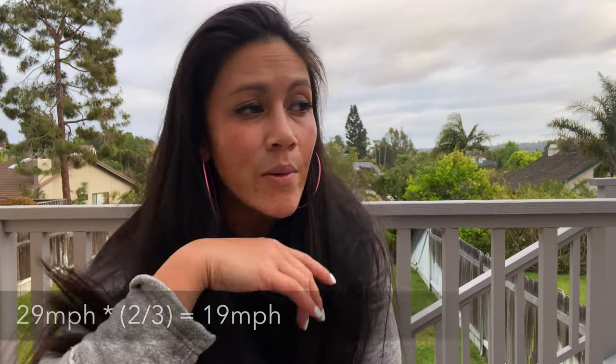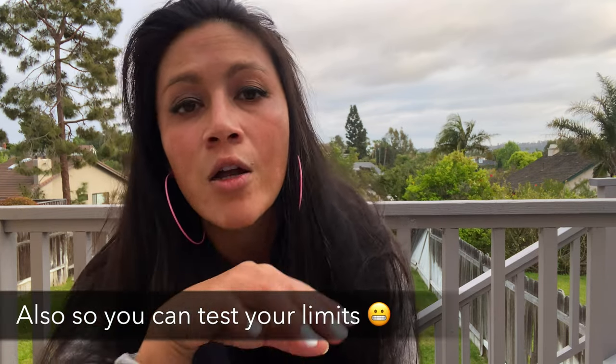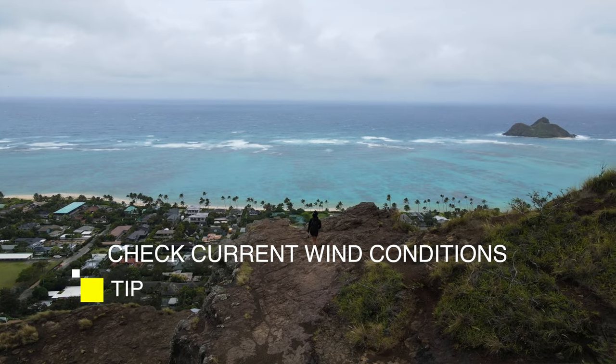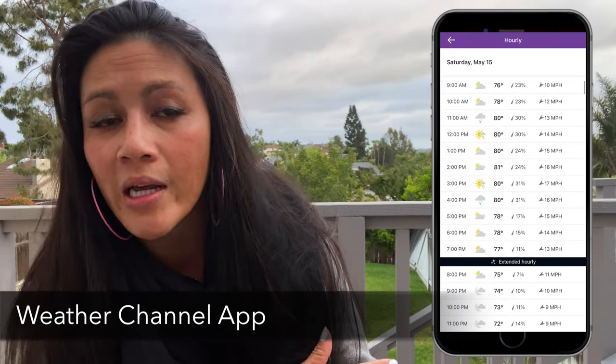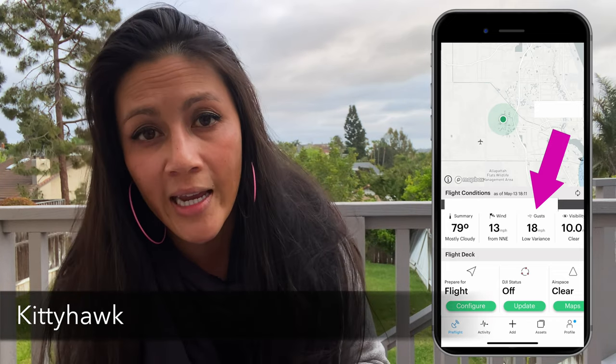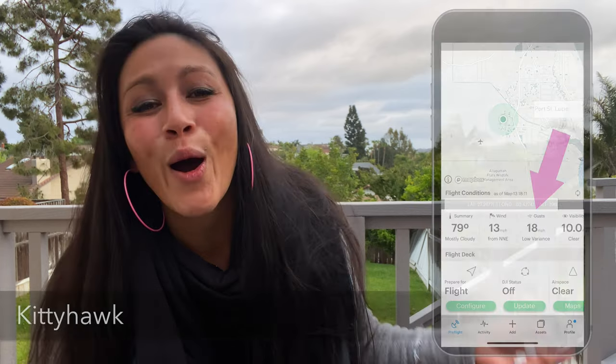Knowing your limits is the first place to start. The next step, before we even start flying, is evaluating the wind conditions. I do this a few ways: first, I look at the weather app for wind speed; second, I physically go out and evaluate how it feels; and third, I use apps like Kitty Hawk to check if I'm allowed to fly in that area and to see what the latest highest wind gusts were.